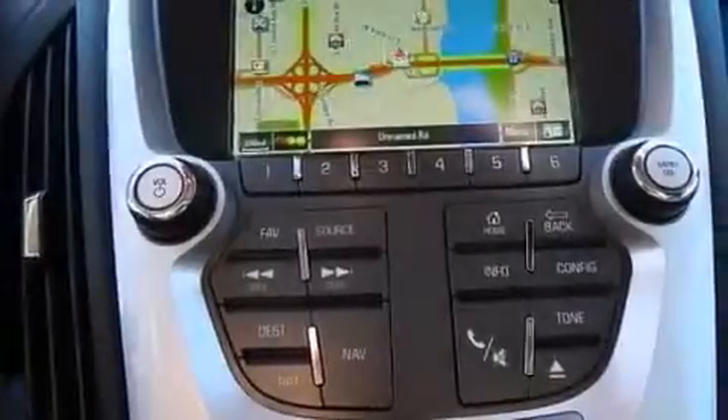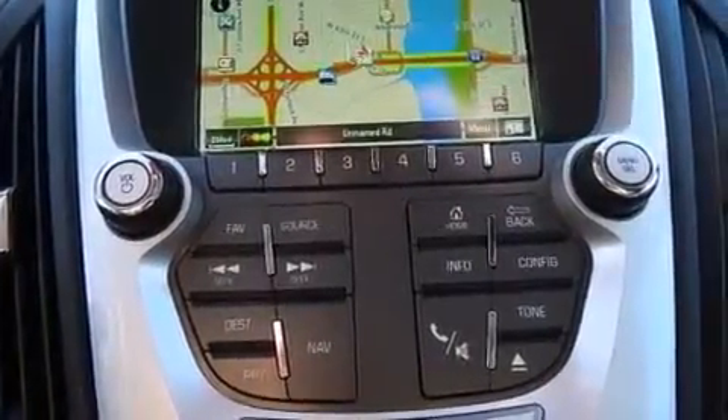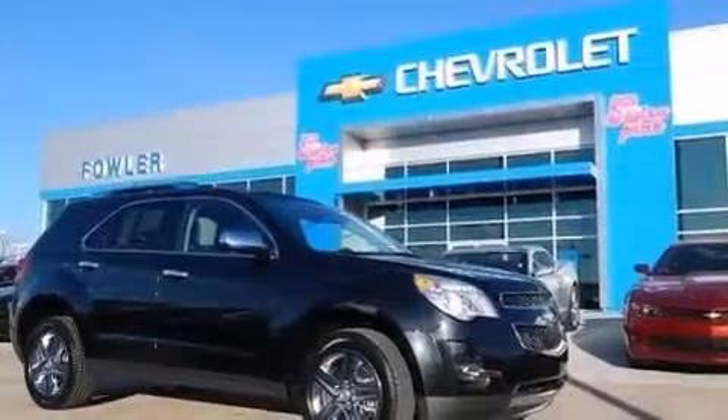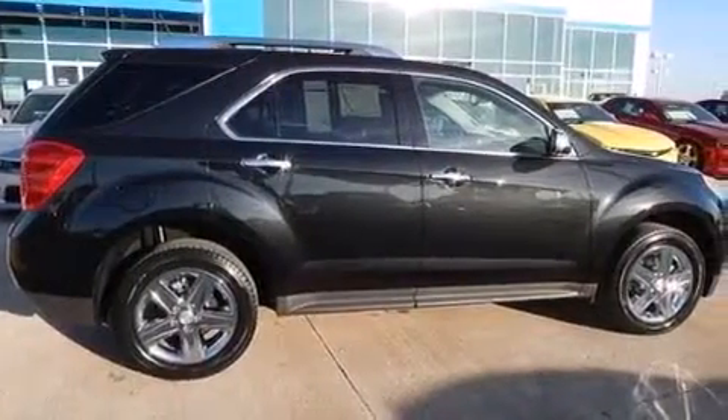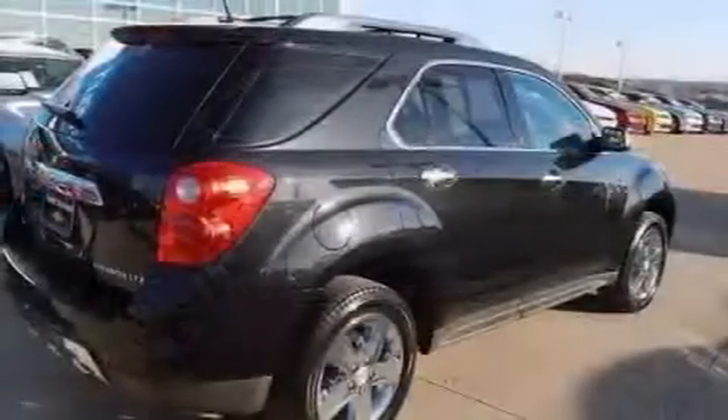The following features are also included: memory settings for the seat positions so you can recall your favorite alignments with the push of one button, dual power seats, cruise control, a passenger side airbag, latch-ready child seat anchors, and rear seat child-proof door locks.